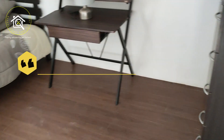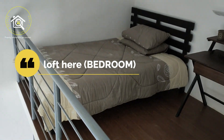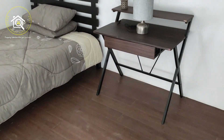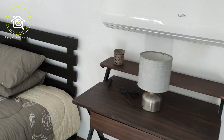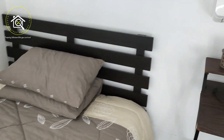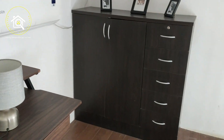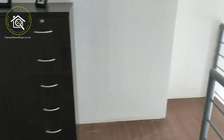Check natin yung bedroom. So nice. Good for a small family — yung starting family. For couples, and with kids na rin. Pwede na siya as a starter.